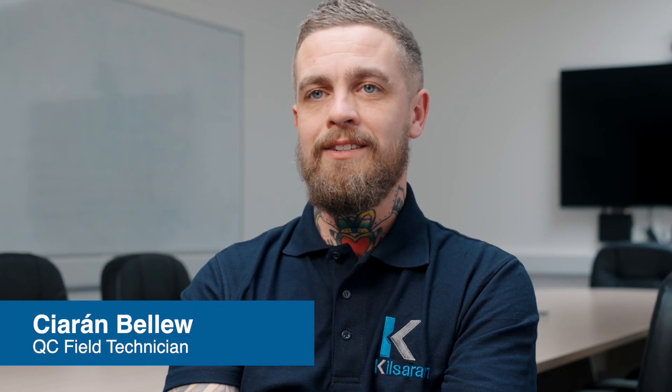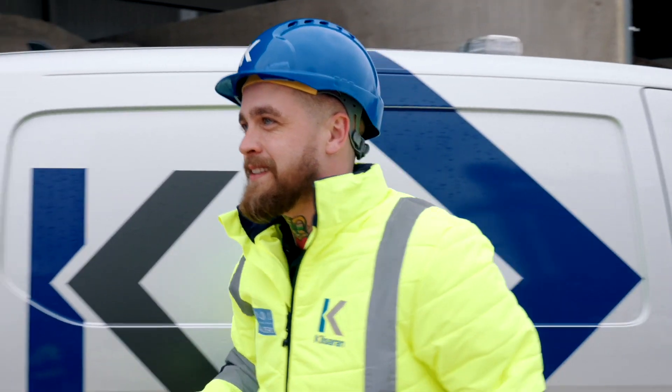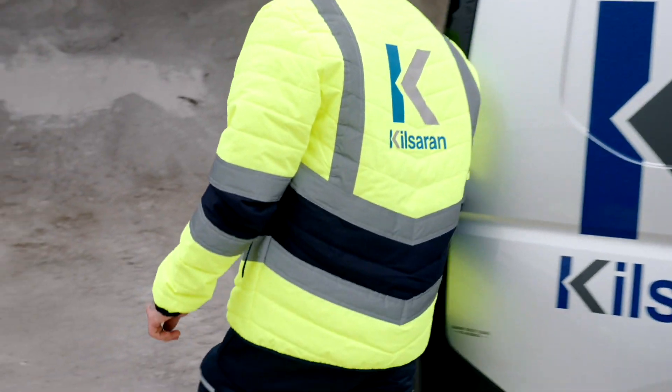My name is Ciarán Bellew and I'm a field technician in Kilcern. Being a field technician involves sampling of concrete, making cubes, doing slump tests, collecting aggregates, different sands and dust. We leave them back in our lab in Clonny to be tested.